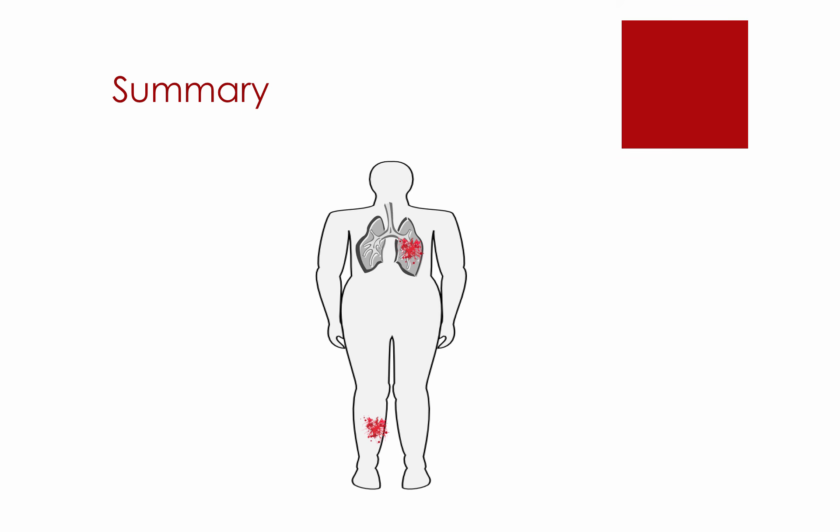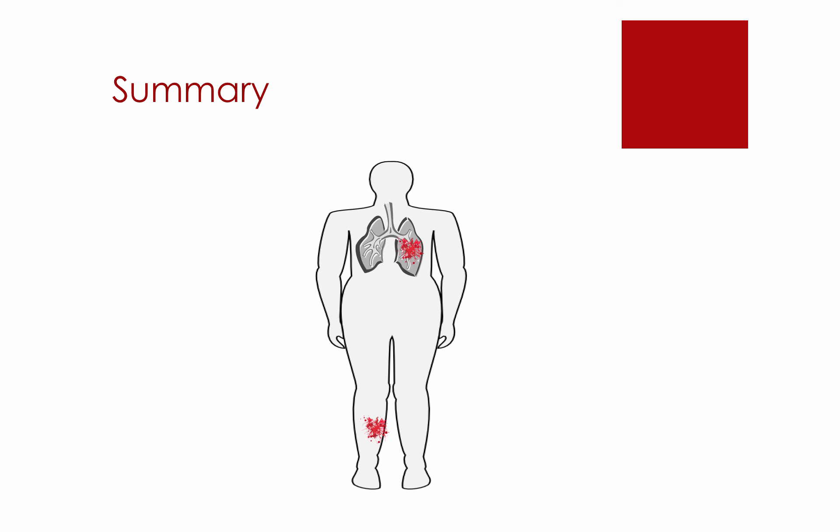In summary, Apixaban is a blood thinner used to treat and/or prevent the formation of blood clots. If you are taking Apixaban to prevent the worsening of an existing blood clot or to prevent the formation of blood clots, you will take 2 tablets or 10 mg in the morning and evening for the first 7 days. After the first 7 days, the dose is lowered to 1 tablet or 5 mg in the morning and evening. If you are taking Apixaban after 6 months to reduce your risk of developing clots, the dose is lowered to 2.5 mg twice daily.